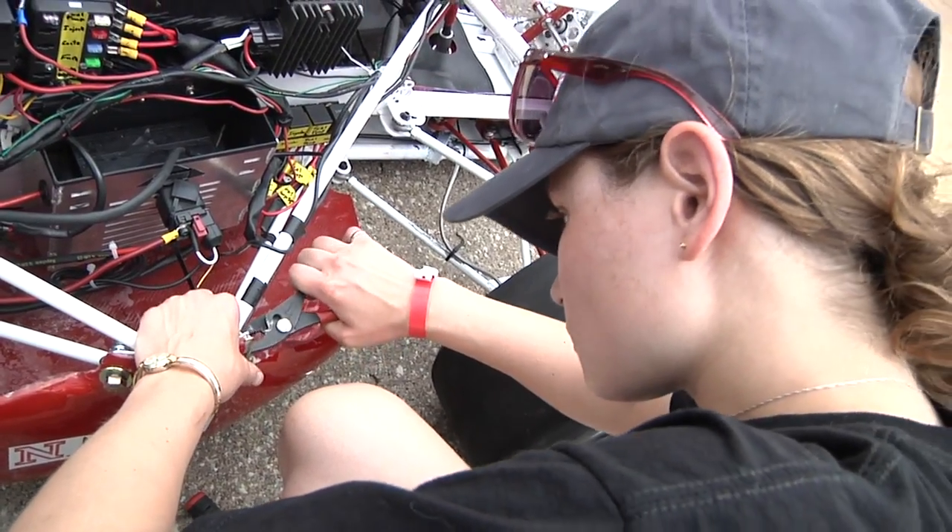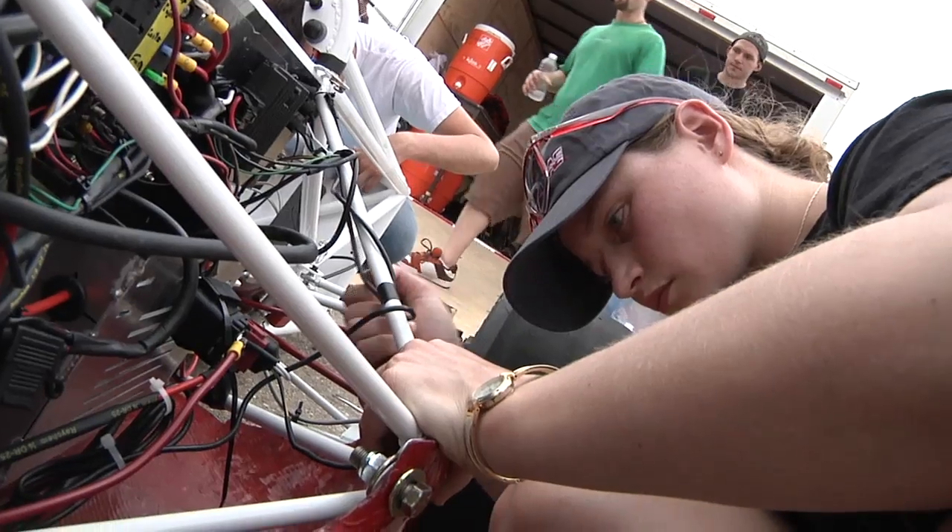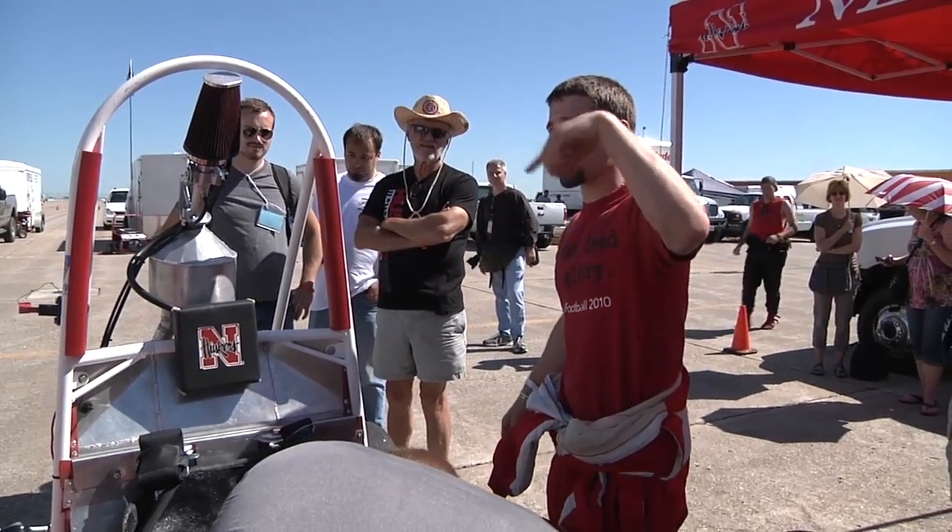The team spent a year designing and building the car and learning lessons along the way — how to use engineering in a practical application. It can look great and seem to work, but wait until you try it before you give it the whole thumbs up.